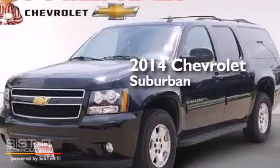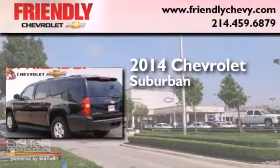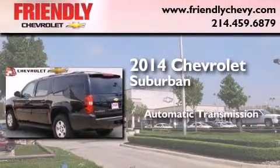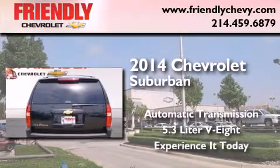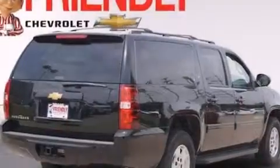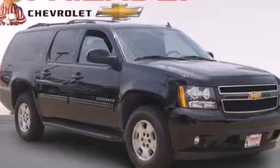This is a brand new 2014 Chevrolet Suburban. This SUV has an automatic transmission and a 5.3 liter V8. Its top features and packages include a navigation system, a rear view camera, and third row seats.